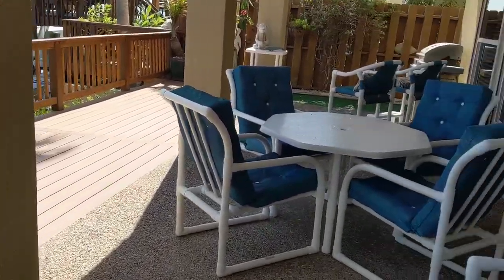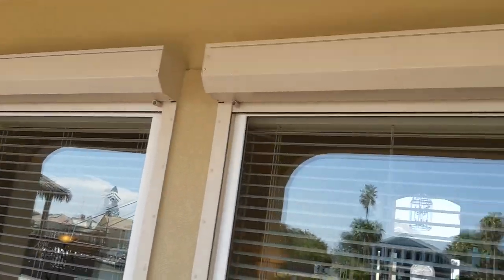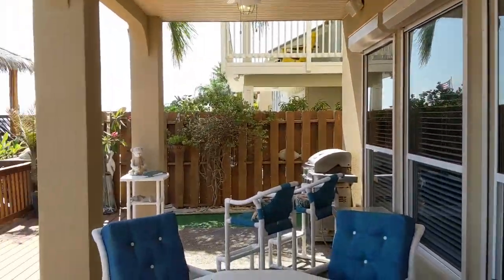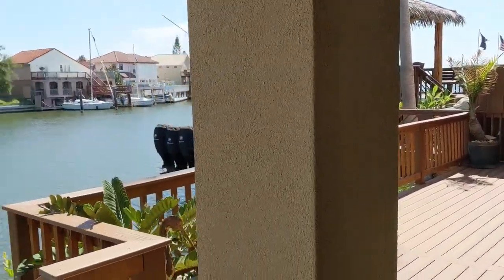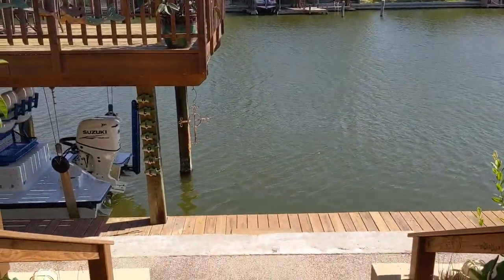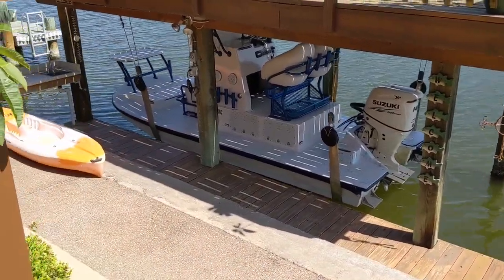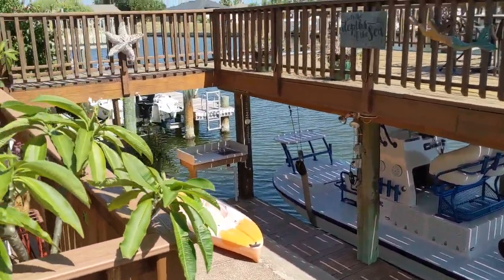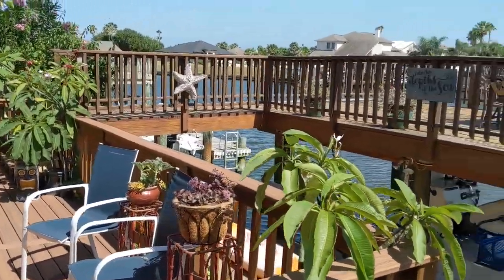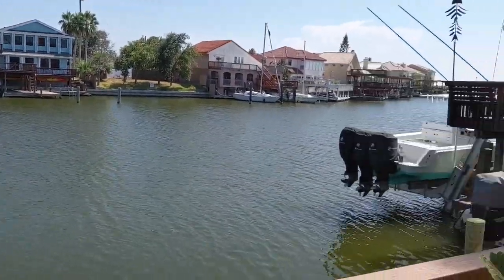Here we are stepping outside. Large covered patio with storm shutters and built-in speakers outside. Can you imagine waking up to this every morning? We've got an electronic boat lift, a fish cleaning station, and a large wooden deck that's open. Beautiful wide canal.